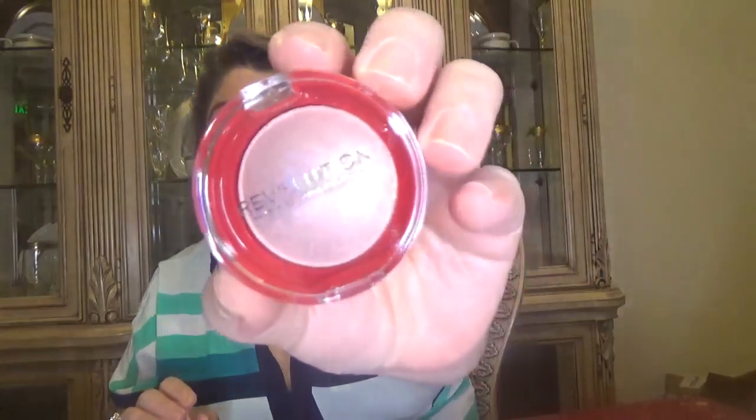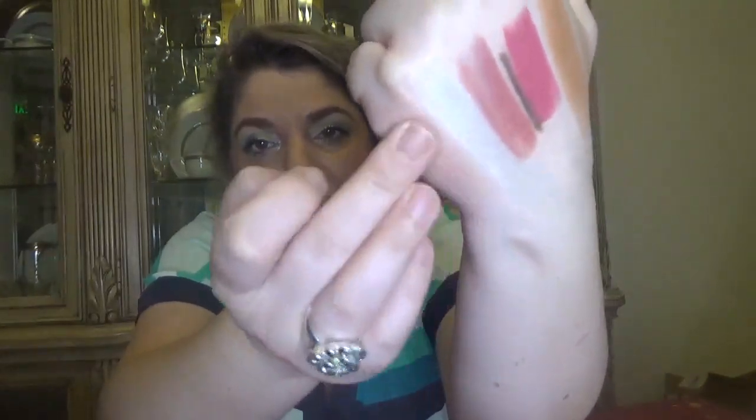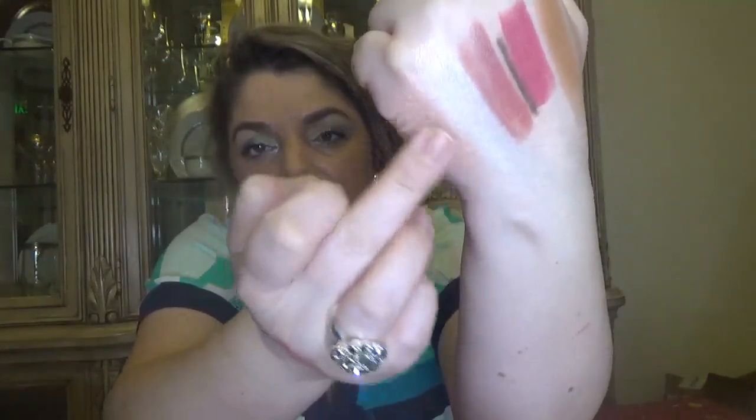For day twenty-one we have a baked highlighter. Let me swatch this one next to the first highlighter. Here is this one, and here is the first one — I like this baked one more.